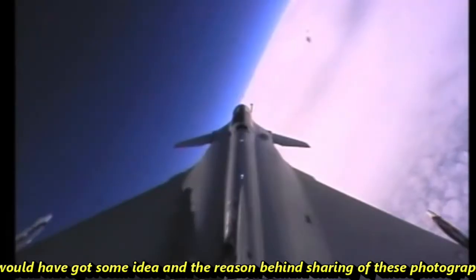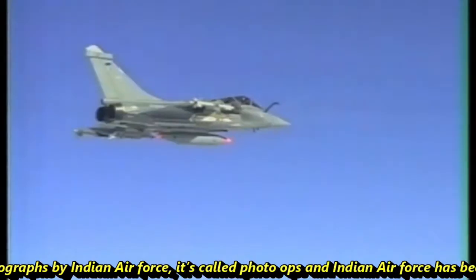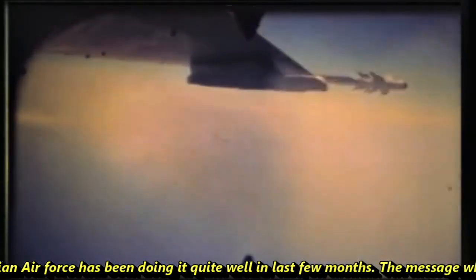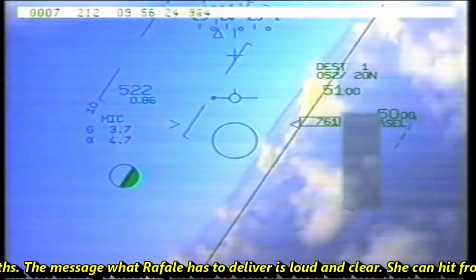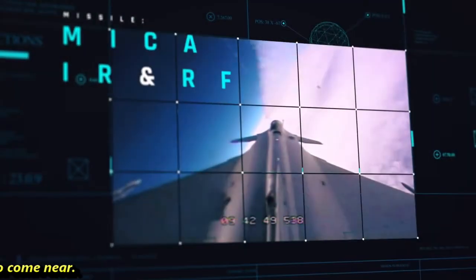Now you would have got some idea of the reason behind the Indian Air Force sharing these photographs. It is called photo ops, and the Indian Air Force has been doing it quite well in the last few months. The message that Rafale delivers is loud and clear: she can hit from a range where you cannot see her, and even if you do, you still won't dare to come near.